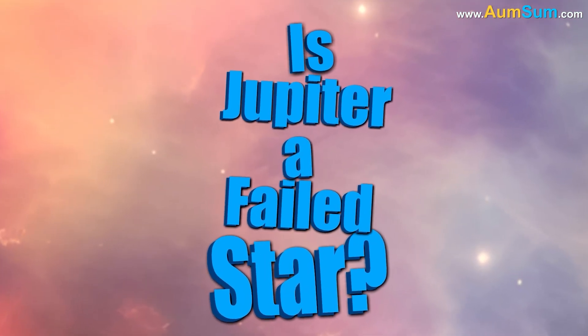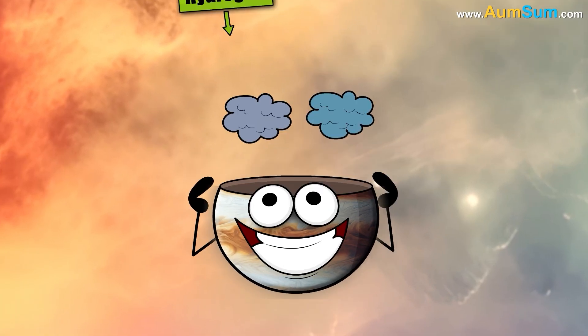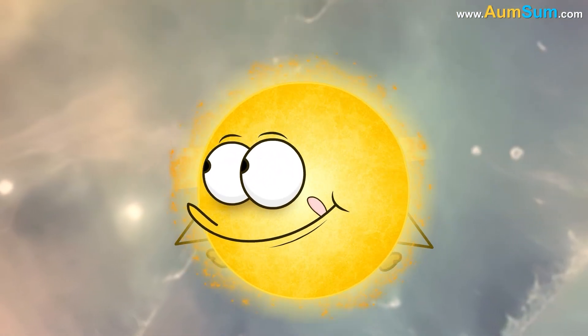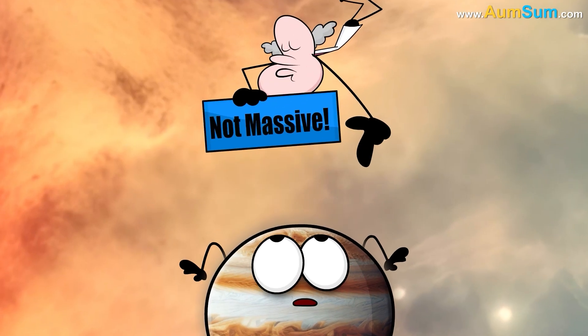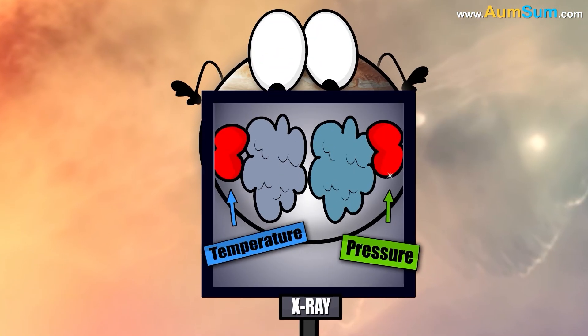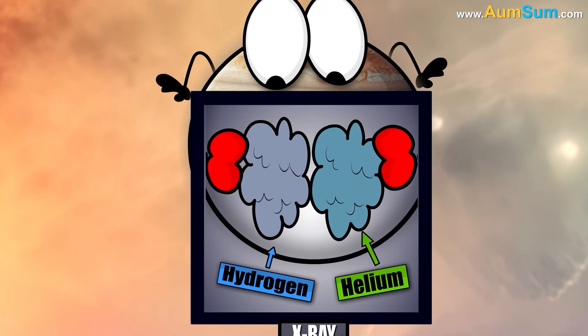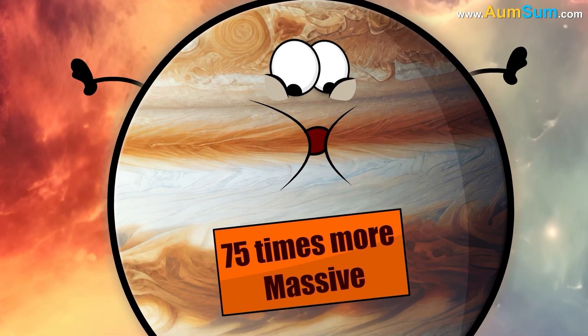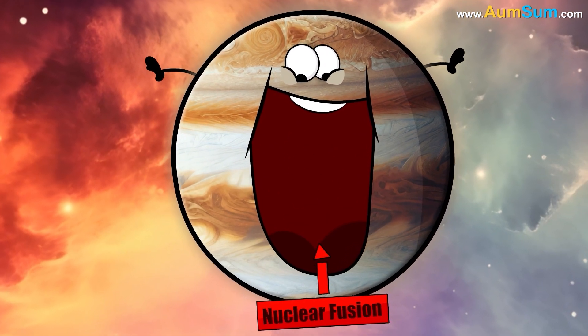Is Jupiter a failed star? To start with, Jupiter is made up of hydrogen and helium, the same elements as our Sun. But it is not massive enough to create the internal pressure and temperature needed to fuse hydrogen into helium. Jupiter would need to be about 75 times more massive to ignite nuclear fusion in its core.